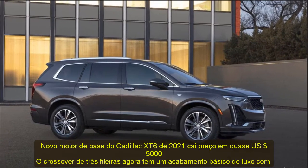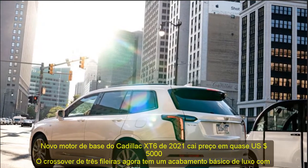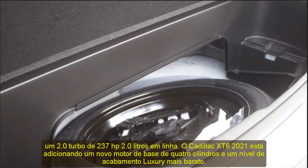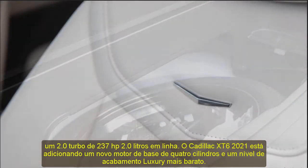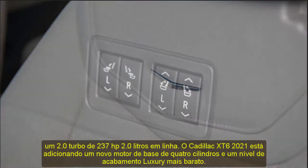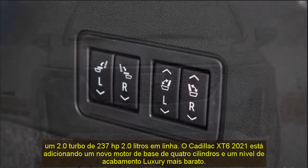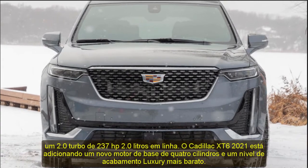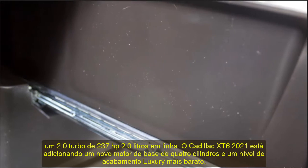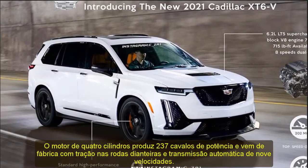2021 Cadillac XT6: new base engine drops price by nearly $5,000. The three-row crossover now has a base luxury trim with a 237 HP turbocharged 2.0-liter inline-four. The four-cylinder engine comes standard with front-wheel drive and a 9-speed automatic transmission. The 2021 XT6 now starts at $48,990 and Cadillac says it will go on sale this fall.